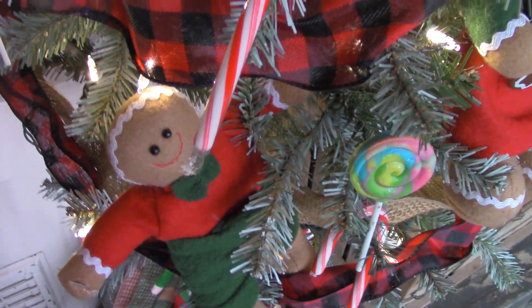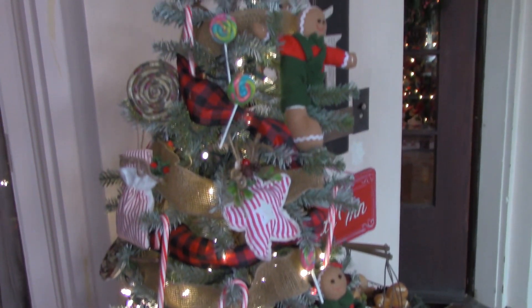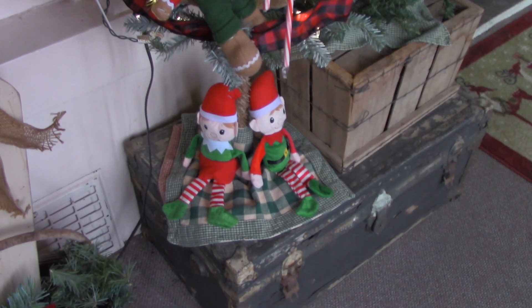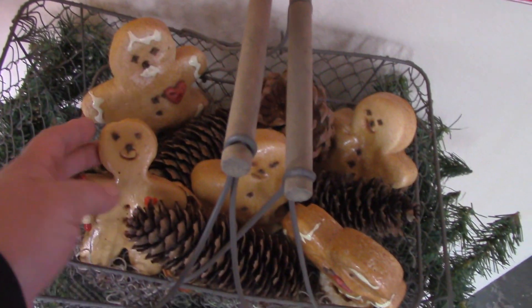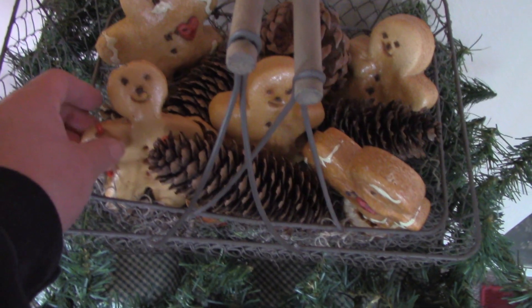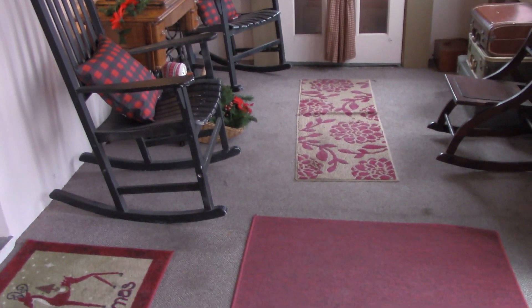I've got candy canes, gingerbread men, and two different kinds of ribbon — the red and black buffalo check and some burlap — and I think it really just makes it look so whimsical. Underneath I have a couple of little elves, some evergreen, some gingerbread men that my grandson thinks are cookies because they look like cookies. I've also got my 'Yuletide Inn' sign out here.